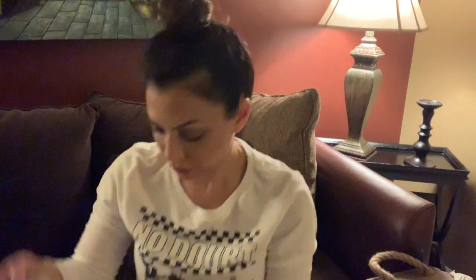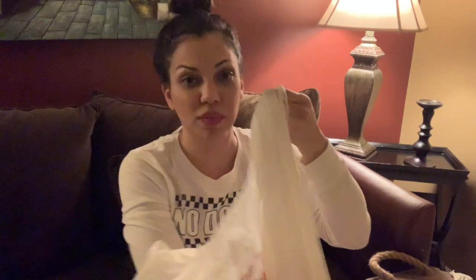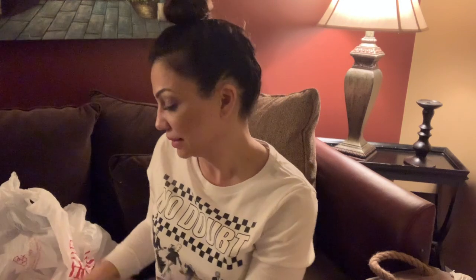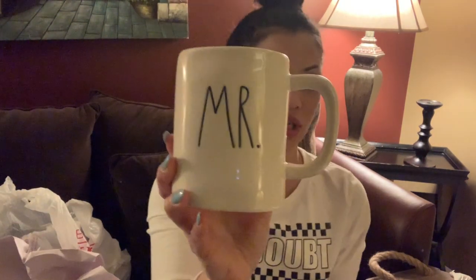I went to a yoga class yesterday and one of my friends there had the most adorable water bottle, and I happened to see the same one. This one was also on clearance — it says breathe, which I loved. It was $12.99 and I got it for $8. I thought this would be perfect for the gym, perfect for my yoga. I also saw one that said namaste but I already have a bottle that says namaste. And then I found this one for my husband — it says mister, $5.99.